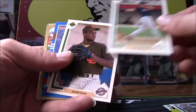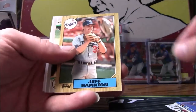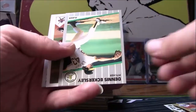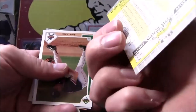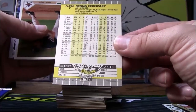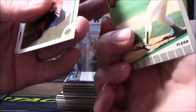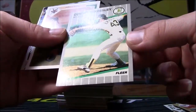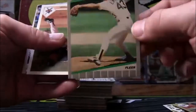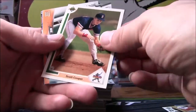Greg Blosser, Gerald Clark, John Dobson, Jeff Hamilton. There's a Dennis Eckersley right there. This is 89 Fleer, so it's a ways on in his career, but that's not too bad. Centering isn't the best, corners are real nice though, and he is a Hall of Famer, so we'll set that one off to the side. Scott Cooper.